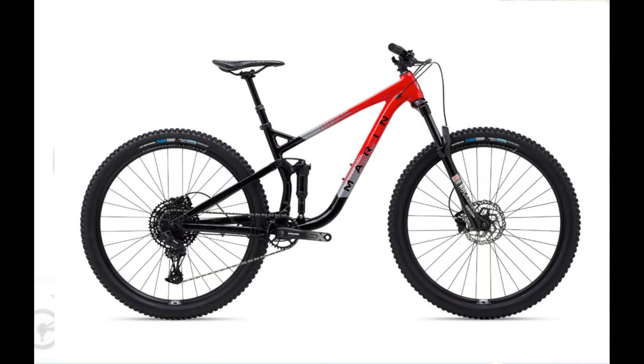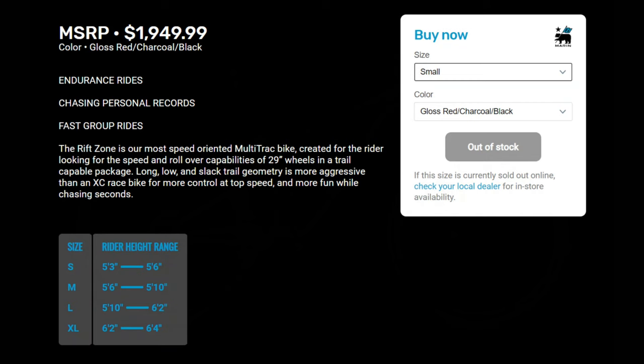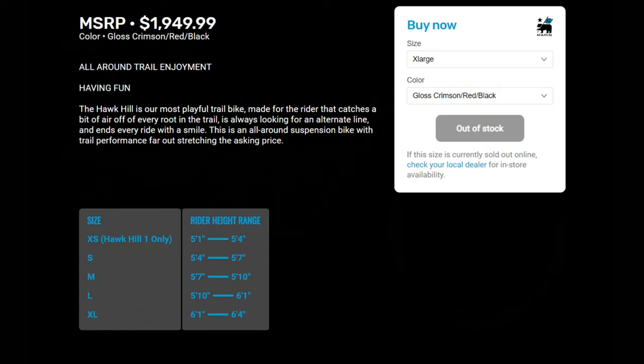In no particular order, let's get started. First up: the Marin Rift Zone 2 and the Marin Hawk Hill 2. Both options are priced at $1,949, with the Rift Zone being the 29-inch version and the Hawk Hill being the 27.5-inch version.